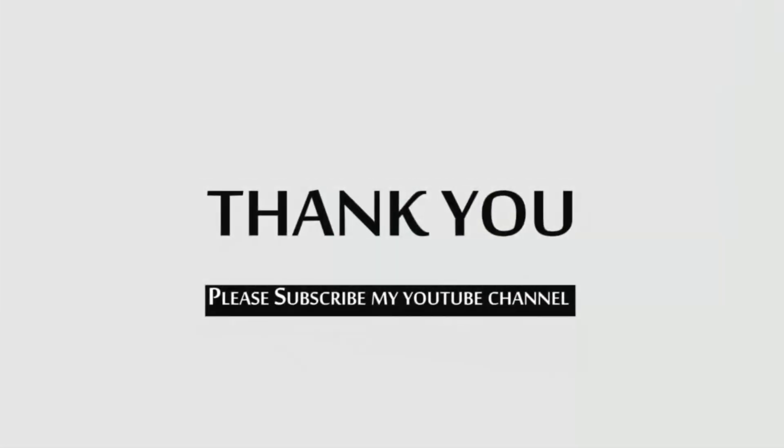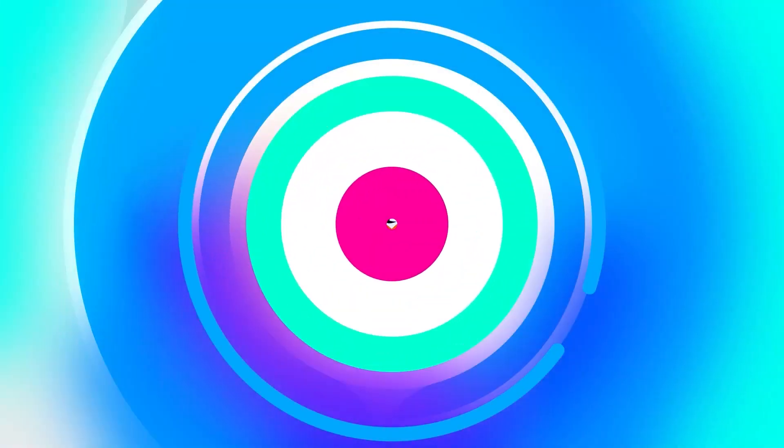So guys, these are all of the pieces. I hope you all will like this. If you want to purchase any of them, you will find all the links in the description box. If you like this video, please like and comment — tell us which one you liked. See you in another video. Bye bye!